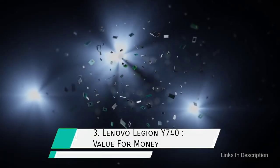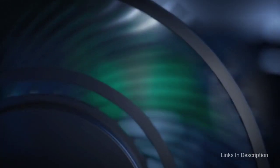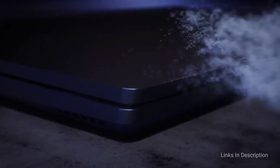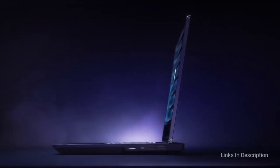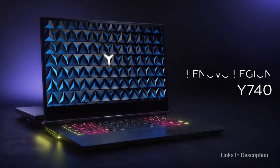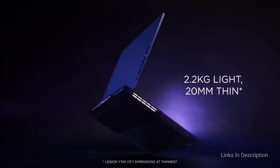Lenovo Legion Y740: the best value-for-money laptop for engineering students and engineers. The Lenovo Legion Y740 shares the Intel-powered hexa-core processor with a turbocharged clock speed of up to 4.5 GHz. The chip also contains an integrated GPU which adds more firepower to the Nvidia GeForce 1660 Ti dedicated GPU.